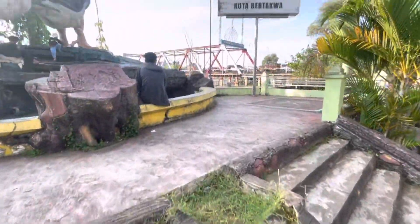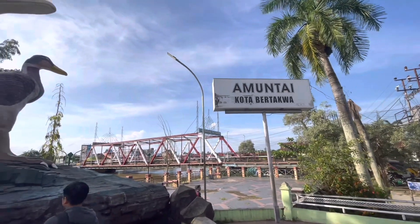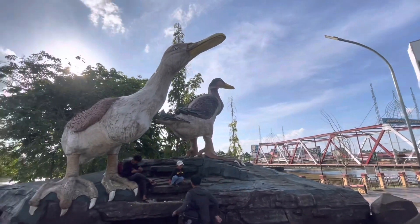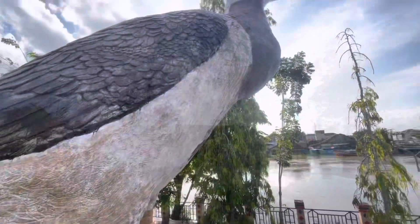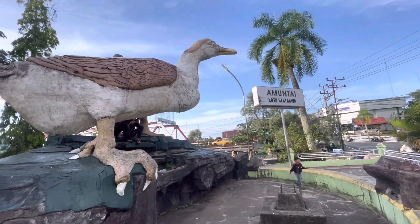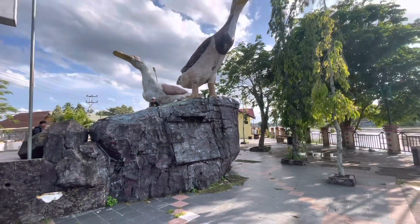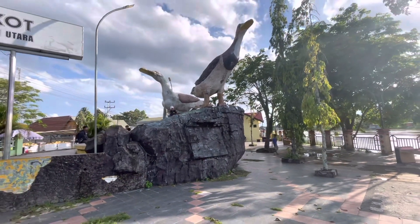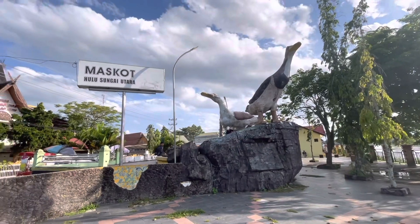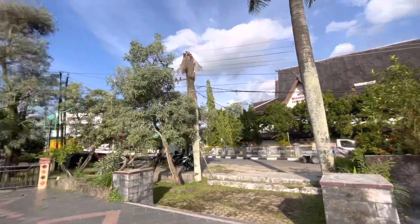Sebelumnya kita mau singgah dulu nih ke Tugu Itik, yang lokasinya ada di samping jembatan Paliwara. Tugu Itiknya besar banget — ini jadi ciri khas atau maskotnya kota Amuntai ya guys. Disini lokasinya enak banget, adem. Bisa buat sambil nyantai-nyantai sore di pinggir sungai sambil lihat jembatan. Di sepanjang jalannya juga banyak banget orang yang jual jajanan, jadi gak bakal kelaperan.